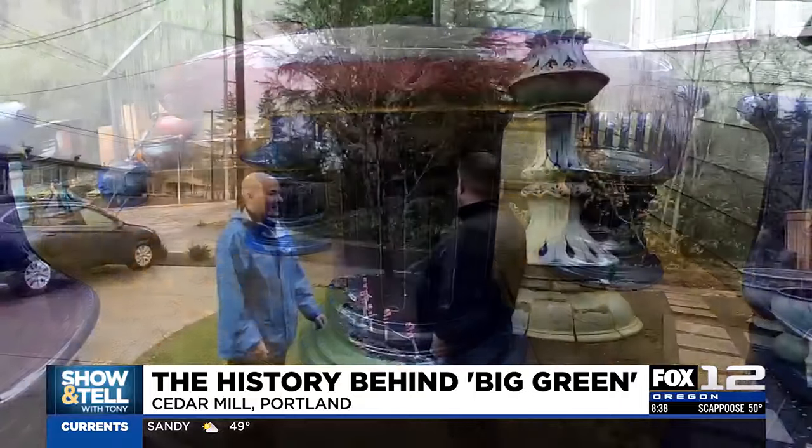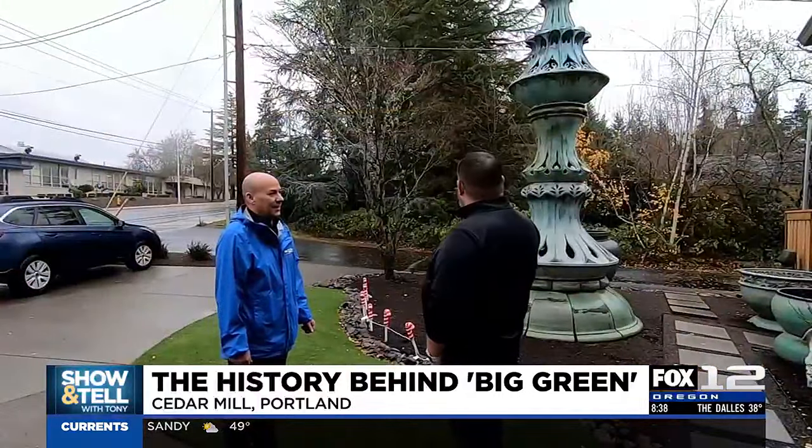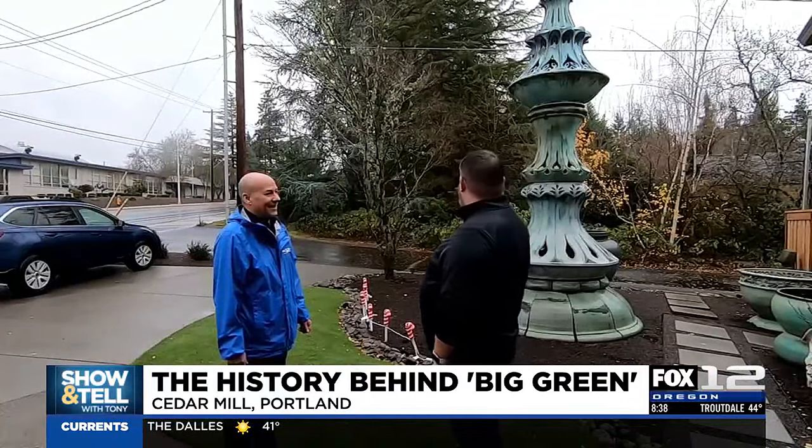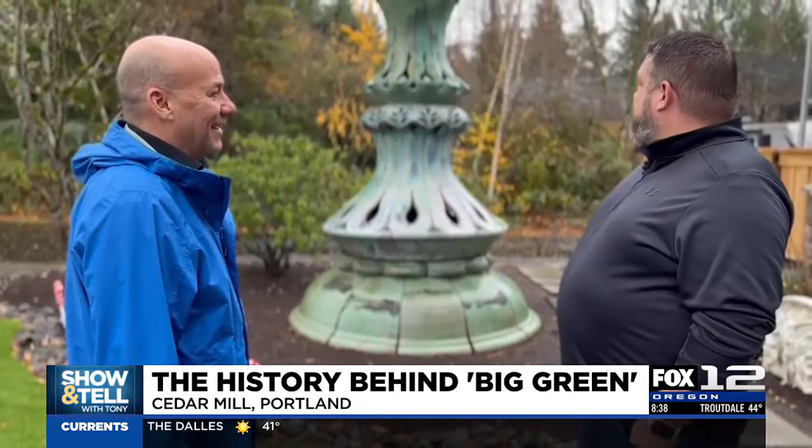I'm hoping eventually it goes on public display somewhere, because it'll last forever. As far as I know, it's the largest piece of ceramic in the world. It's 10,000 pounds, 22 feet tall.